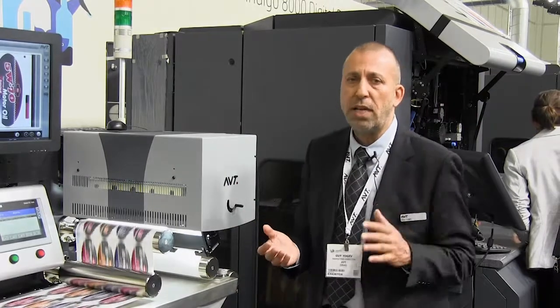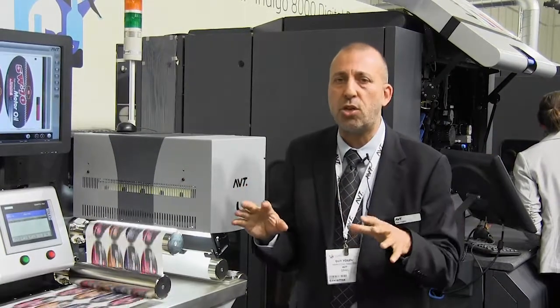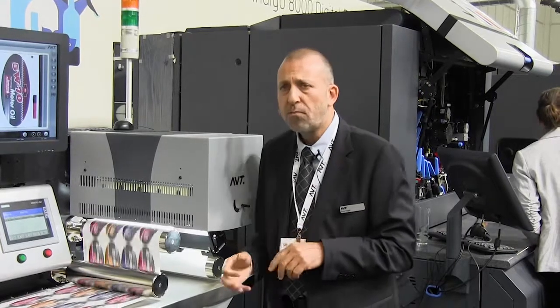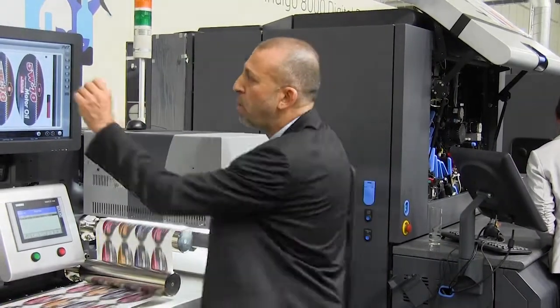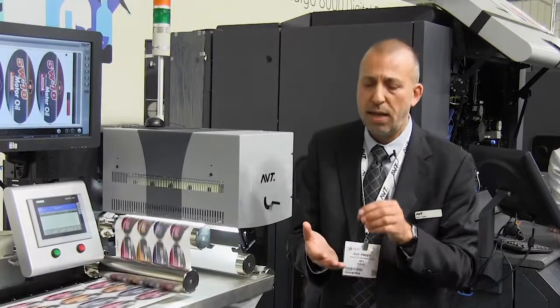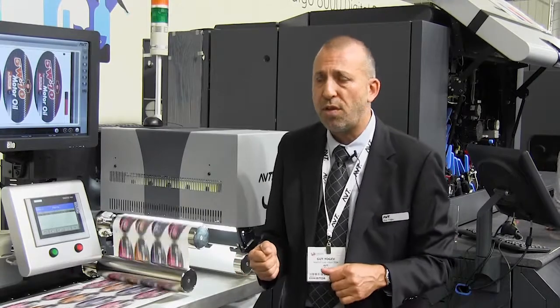From then on, we inspect everything at very high resolution, acting as a safeguard for operators to make sure they're aware of anything that goes on at the press. The system starts with 100% print inspection, then moves to color monitoring in Delta E. You can pinpoint specific positions on the printed material or on a color bar to make sure colors remain consistent, no matter how long the press runs.